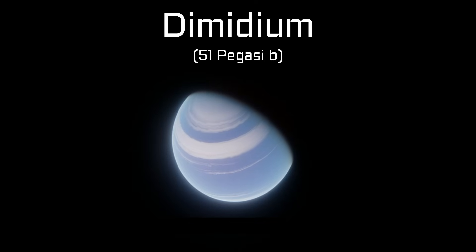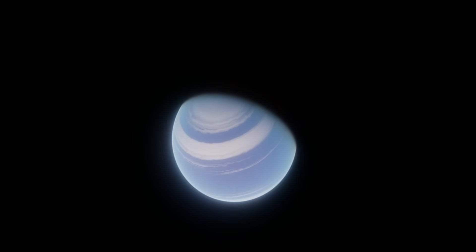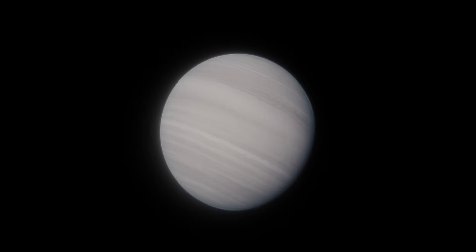But then we found Dimidium, a planet half the size of Jupiter taking just four days to orbit its star Helvetios. Thirty years later we know of a ton of hot Jupiters like it, including planets you've probably heard of, like HD 189733b or TRAPPIST-2b.